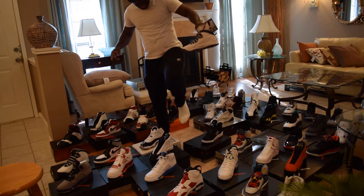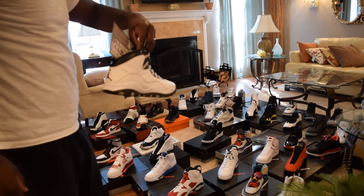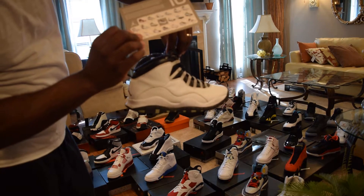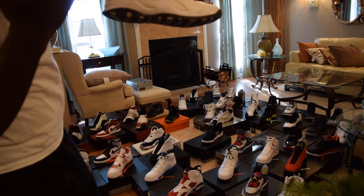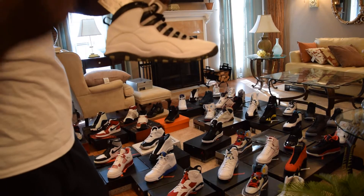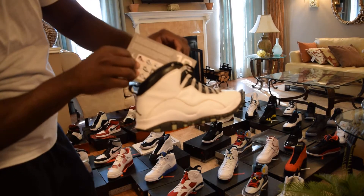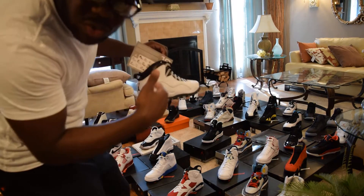This is my other pair of Stealth Tens. I showed you guys the DS pair earlier, but this one came with the Jordan card — this was the Stealth Tens that came out before the DS pair I showed you. These ones I actually wore, so they're not DS.